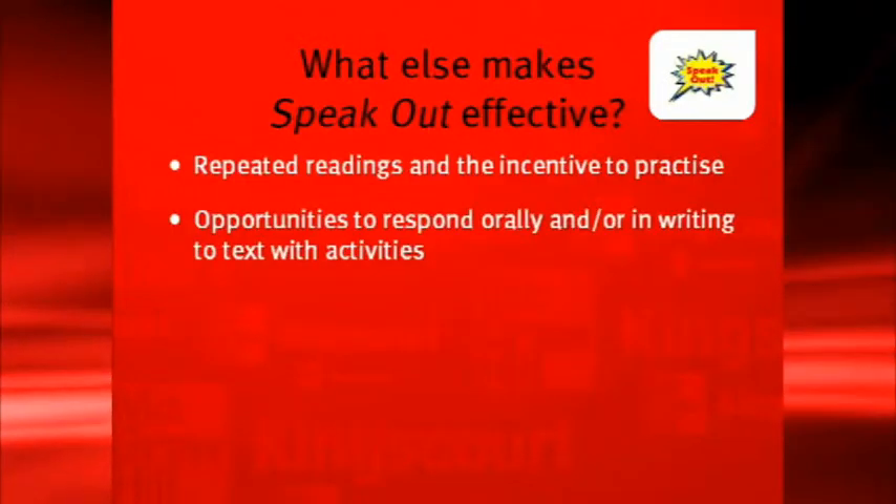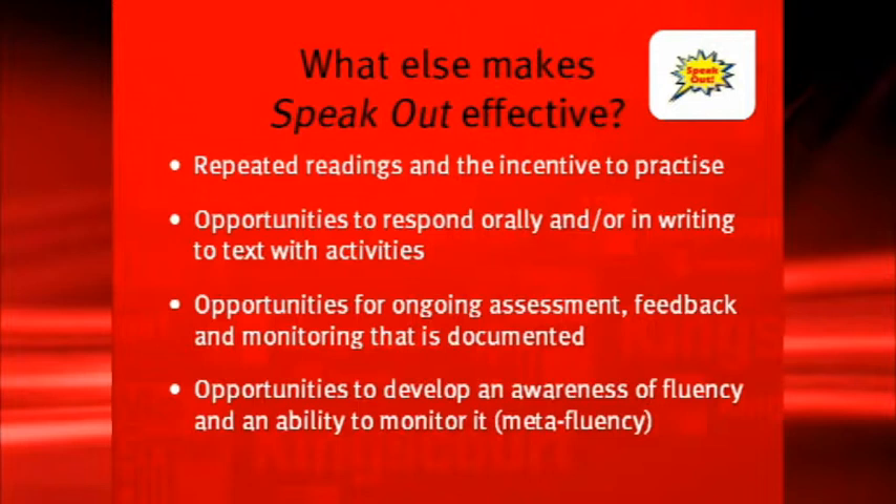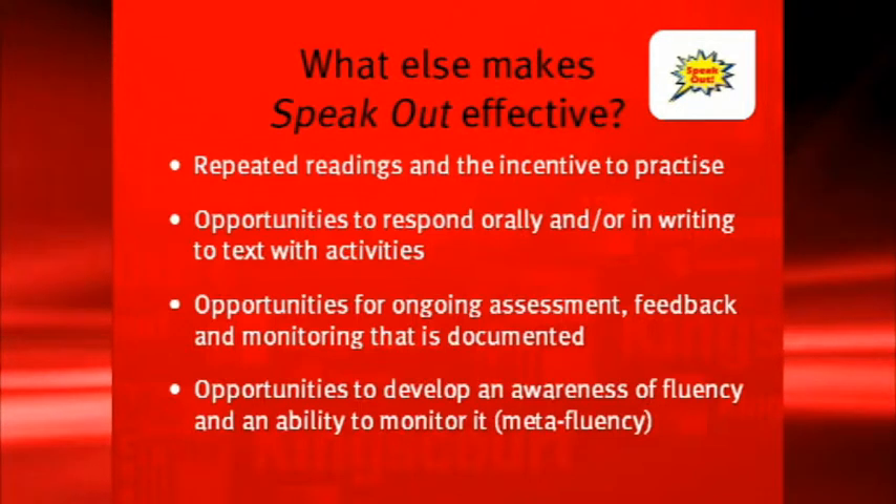There are opportunities to respond orally when pupils discuss in the group how they're going to convey the different parts. The message has to be conveyed by the voice because there are no props or acting — all the interest has to be conveyed by the pupil's voice. There are writing activities, opportunities for assessment with the fluency rubric provided, and opportunities to develop an awareness of fluency and monitor it when pupils are deciding whether they're ready to present to an audience.